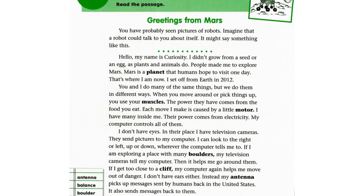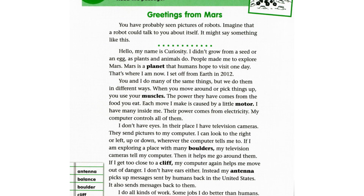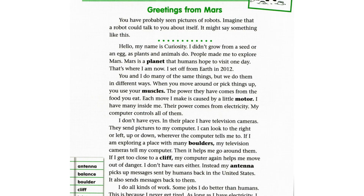When you move around or pick things up, you use your muscles. The power they have comes from the food you eat. Each move I make is caused by a little motor. I have many inside me. Their power comes from electricity. My computer controls all of them.